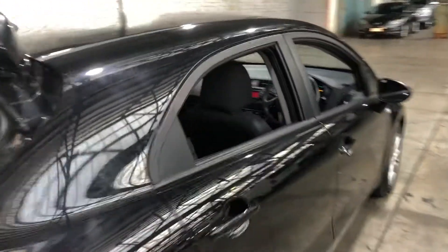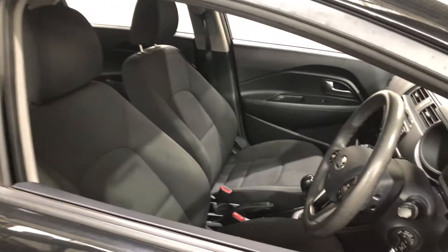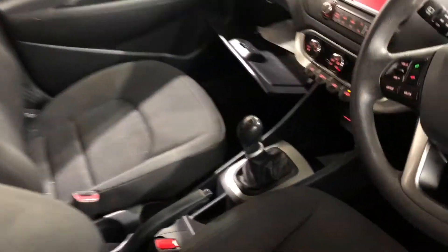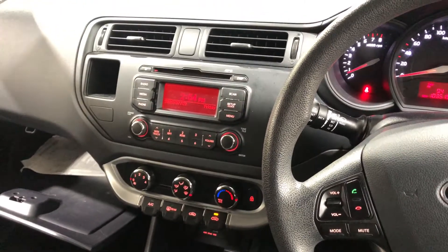Moving inside the car, the car comes in full cloth interior and you'll have plenty of back seat space for your passengers. Moving to the front, this car comes in a six-speed manual transmission. You've got your original head unit with CD, MP3, and Bluetooth connectivity.